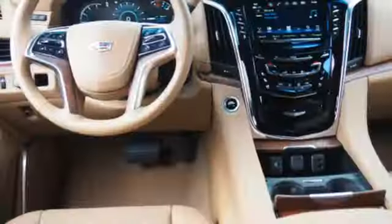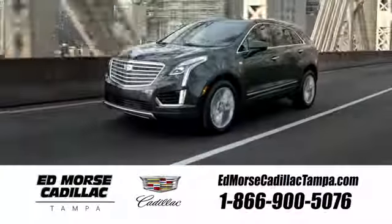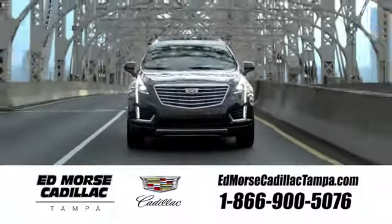Exuding smart performance and poise, take this Cadillac home today. Visit our website at edmorescadillactampa.com or call us today. For value and for service, it's Ed Morse.